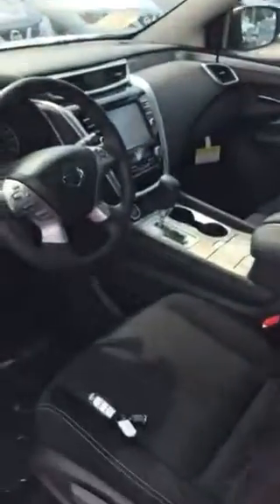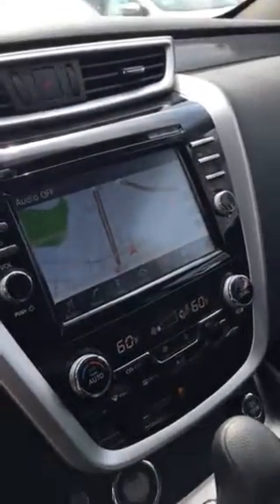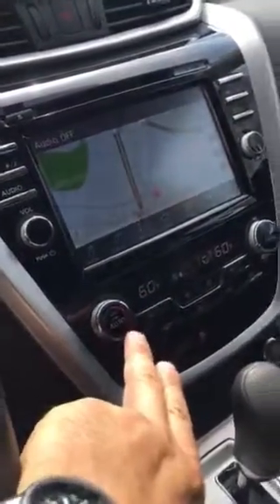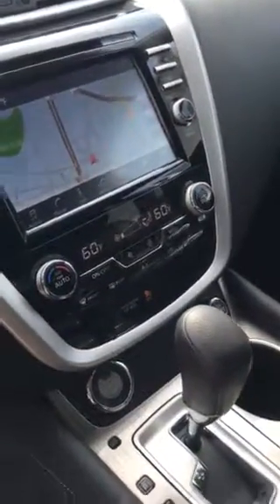This is the 2016 model. It does have the intelligent key here with the push-button start. It does come equipped with navigation, dual climate control so driver and passenger can have their own setting — just a beautiful vehicle.